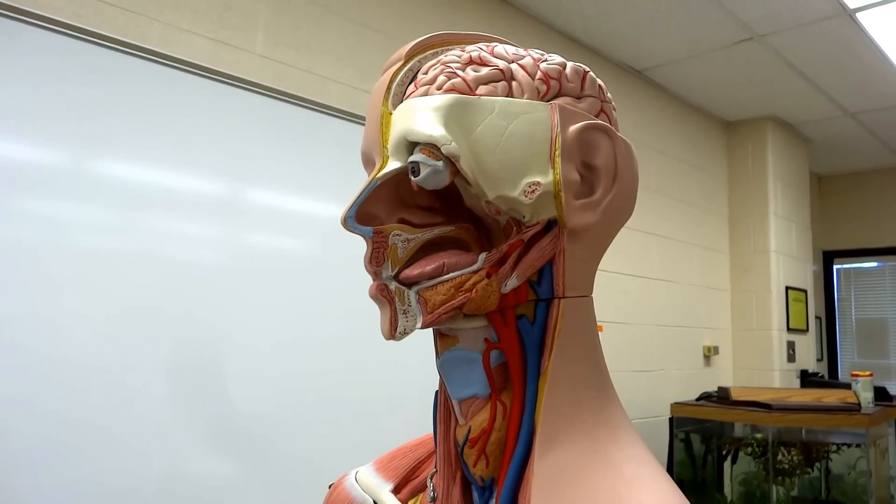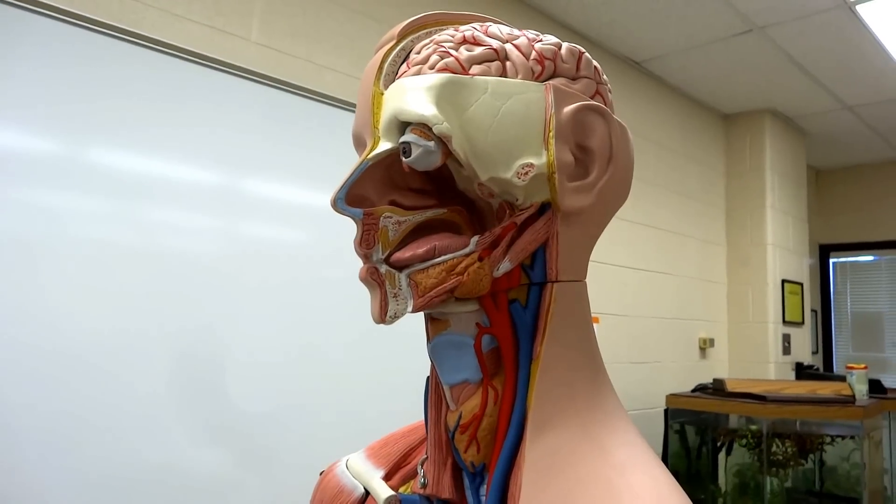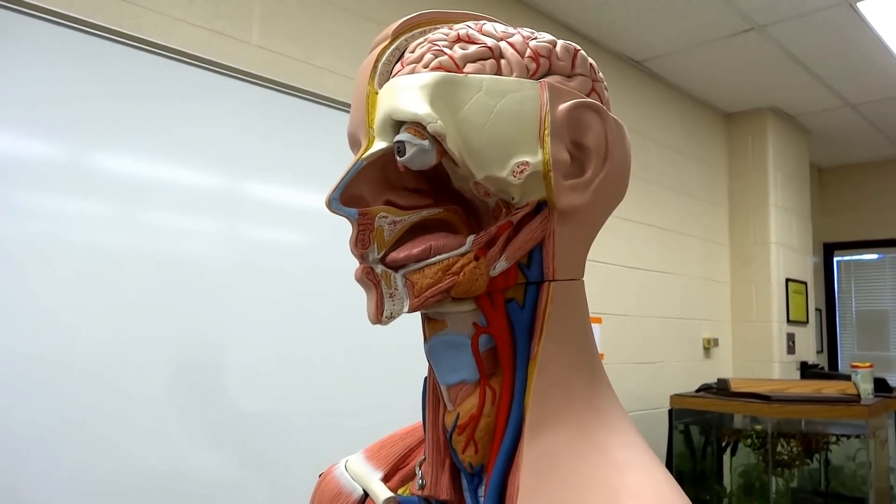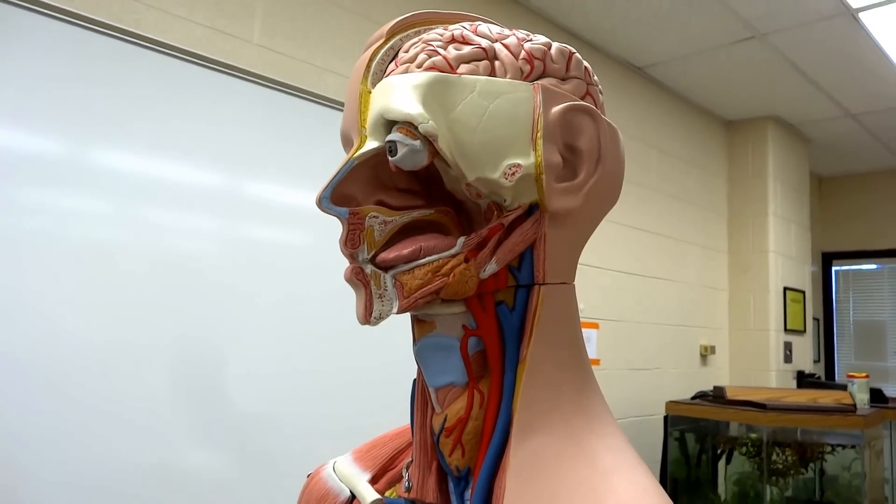Hey there, Floyd. How you doing? Floyd. Alright, we are staring into Floyd's partially removed skull. I hope somebody gave him some aspirin.